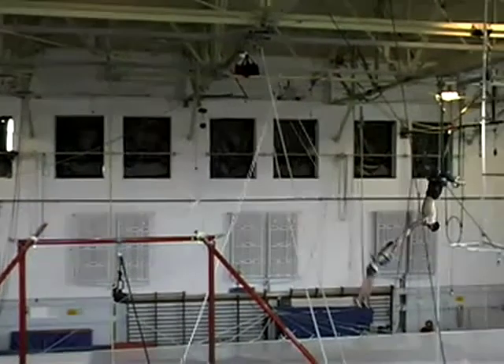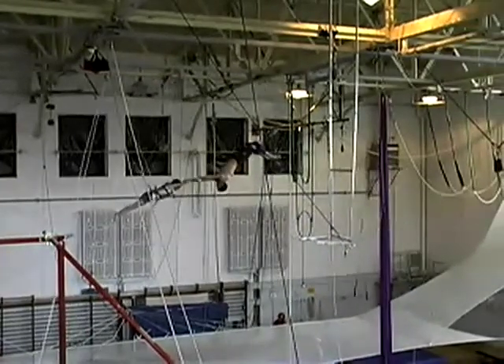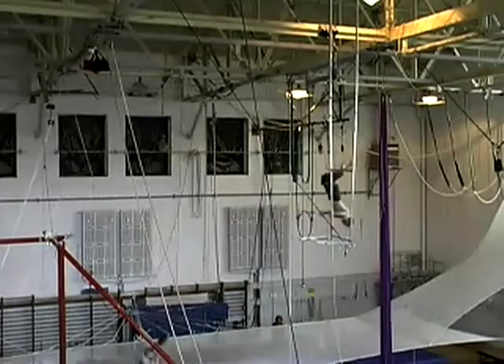It all just sort of happens really quickly so it's hard to really grasp it, but after you fall into the net it's really fun — you get an adrenaline rush, you're all excited, and you want to do it multiple times.